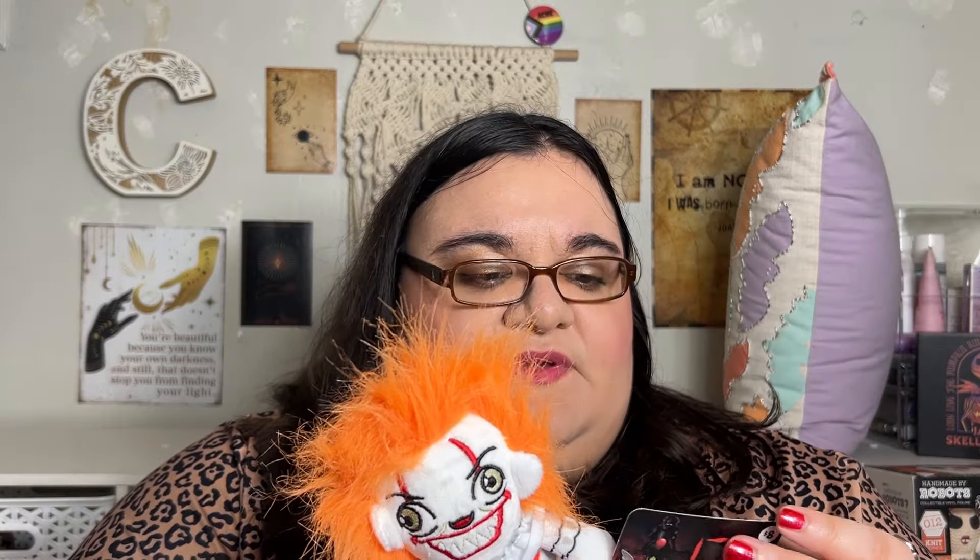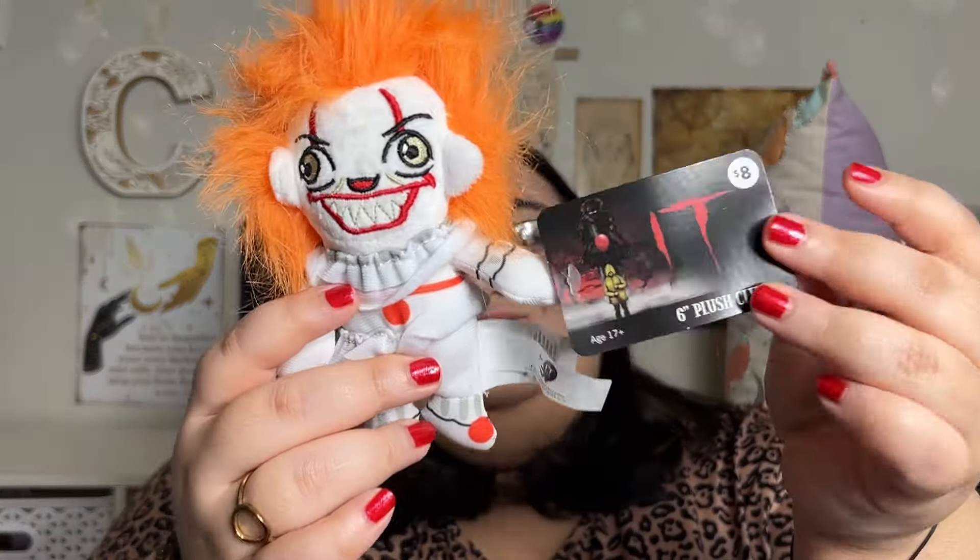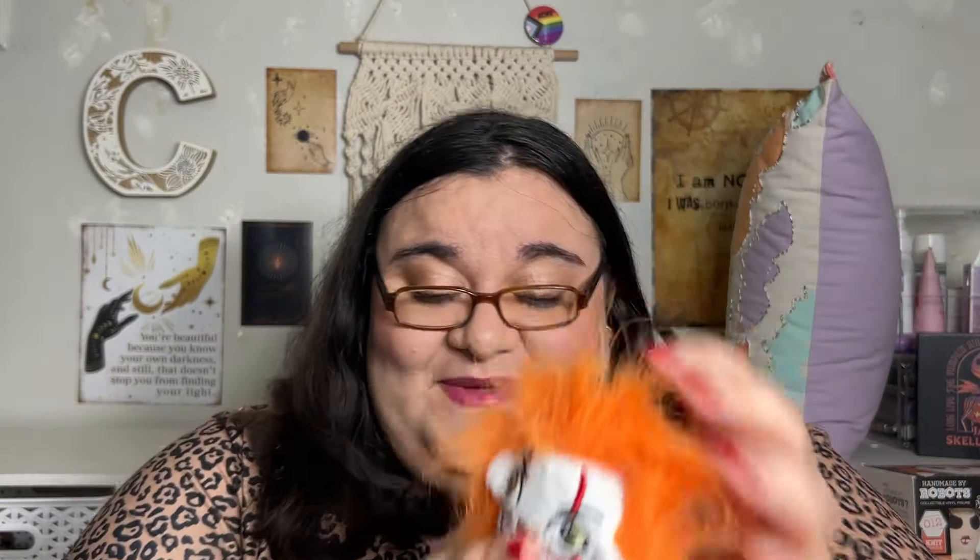I had to get Pennywise. They have Pennywise, Beetlejuice, Jason, and Freddy Krueger. This was $8 — I know, very pricey. It's cheaply made too, but it's Pennywise. Get a sock, fill it up.